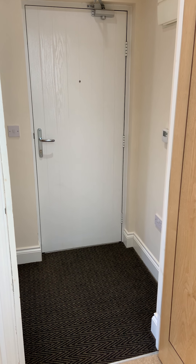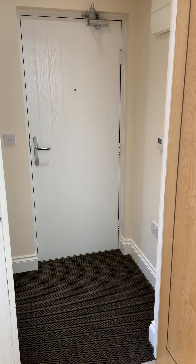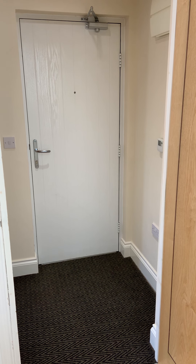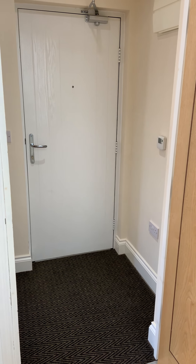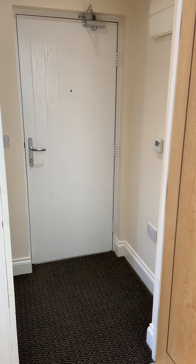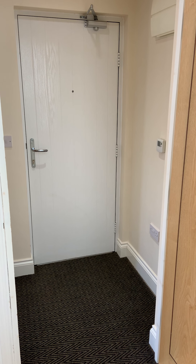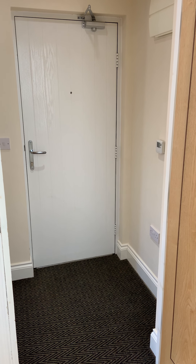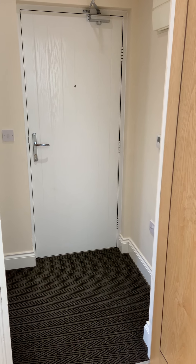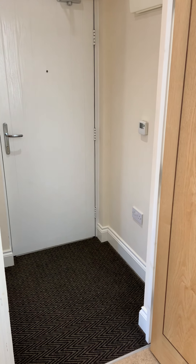This is a quick video tour of number two Salmon Court, which is located on Bishop Road in Chelmsford City Centre. The property is a one-bedroomed, unfurnished top-floor apartment which is in good decorative order throughout and has just undergone a full professional clean as well. I'll take you on a quick look around.